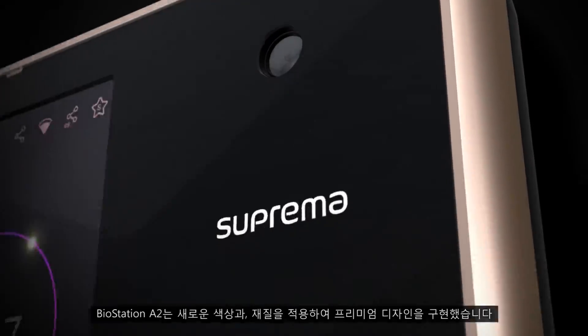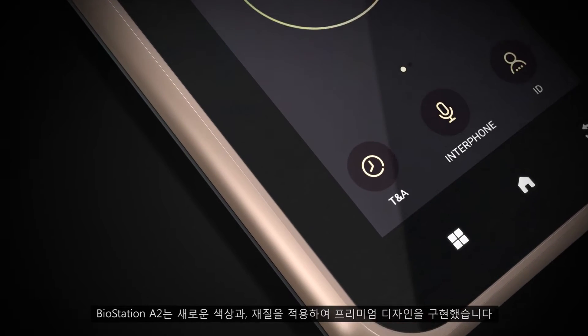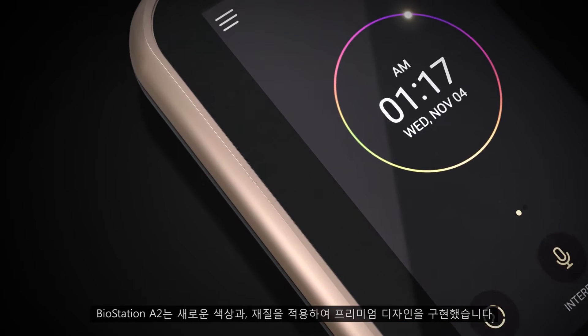We made use of high quality material such as glass and evolved BioStation A2's design with a premium feel with new colors and textures.